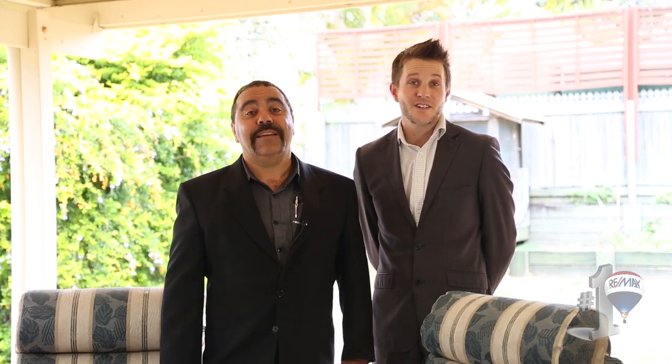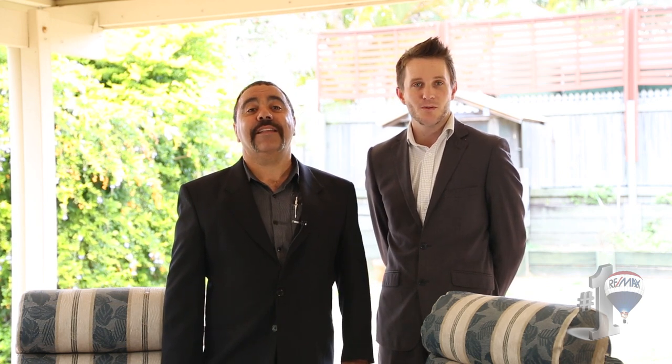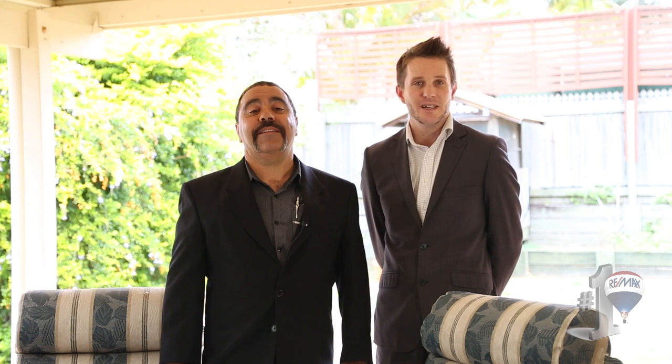To book your private inspection, contact myself Daniel Burfine or Reno Musket on the numbers you can see, or simply come along to one of our open homes. We look forward to meeting you very soon.